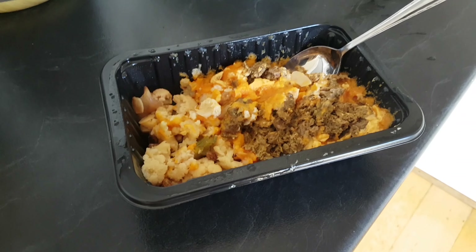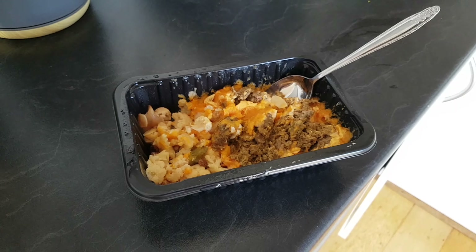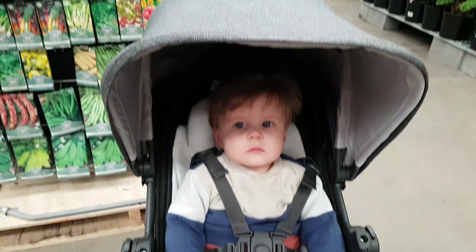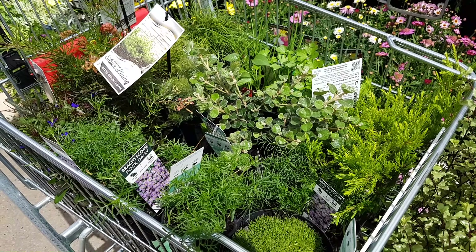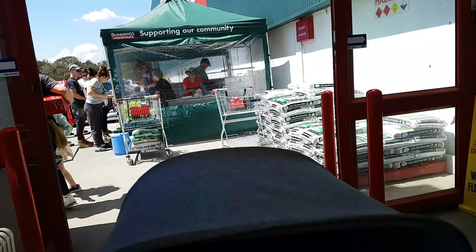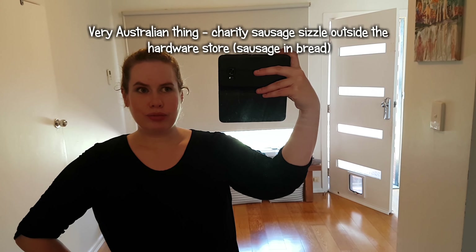Going for a walk - it's still raining a little but not hailing, which is good. Breakfast is the Keto Cherry Tomato Chicken. Just having the Beef Kofta with sweet potato and cauliflower and stuff.